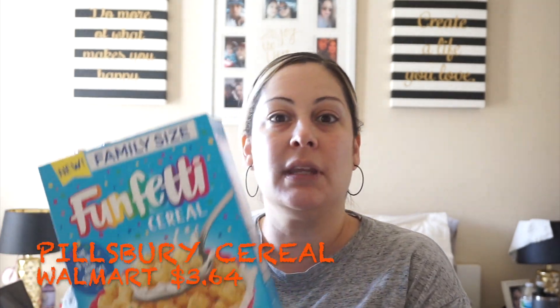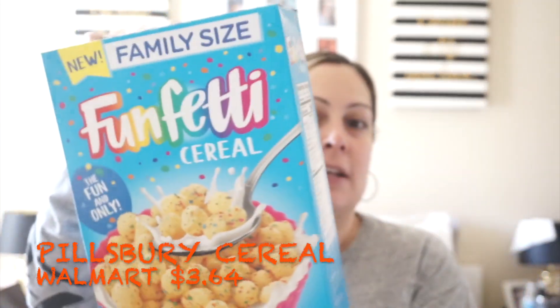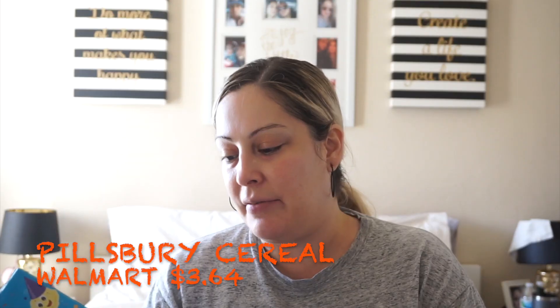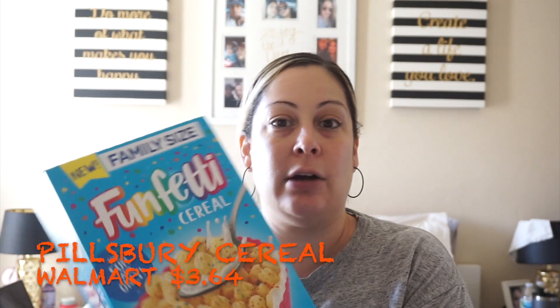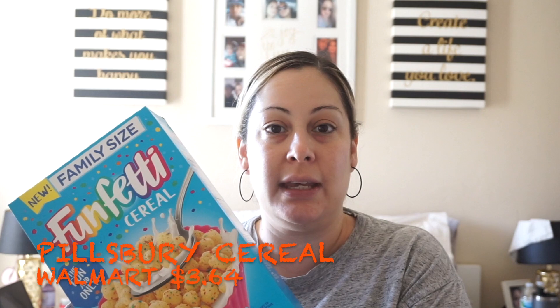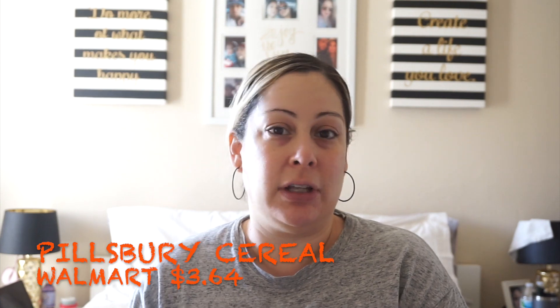The first thing I found — I have seen people finding these — is this Funfetti cereal. It's a 17 ounce box. I have seen this before at Walmart. I did pick up two of these because whenever I find cereals like this, I think they're such a great deal and when my kids feel like having cereal, they can definitely eat this.